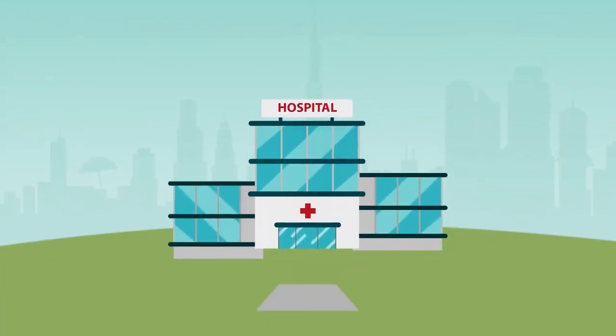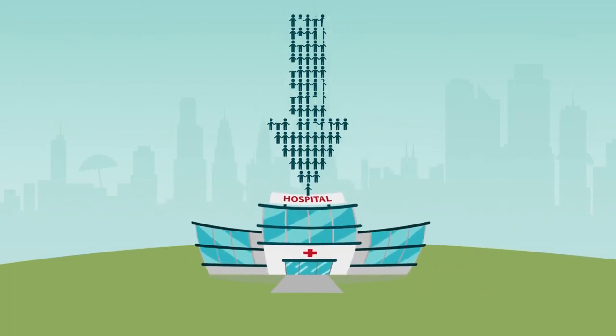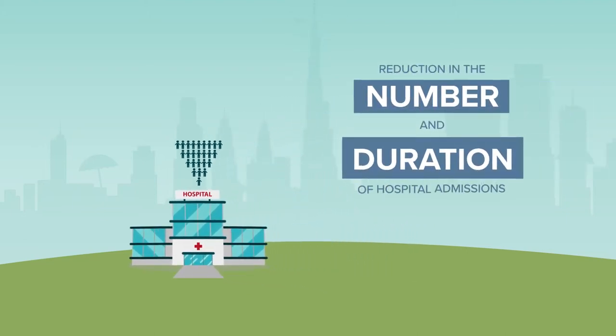Ease pressure on hospitals, doctors and staff from the increasing population and growing pressure on hospitals. Docosmart creates a significant reduction in the number and duration of hospital admissions.